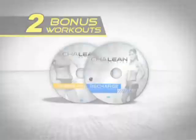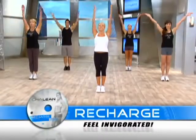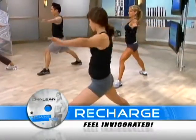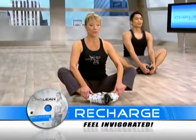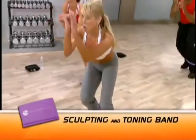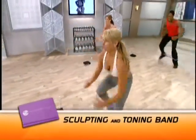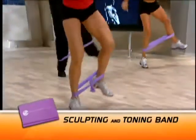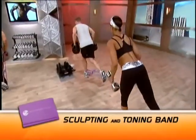Two additional bonus workouts, including Recharge — increase your flexibility, make your muscles loose and limber on your rest days, and feel absolutely invigorated. Plus Extreme Abs, Shaleen's advanced ab routine. And for thigh and butt toning, we'll also include Shaleen's sculpting and toning band that targets your lower body for getting lean legs, slimmer hips, and a lifted butt even faster.